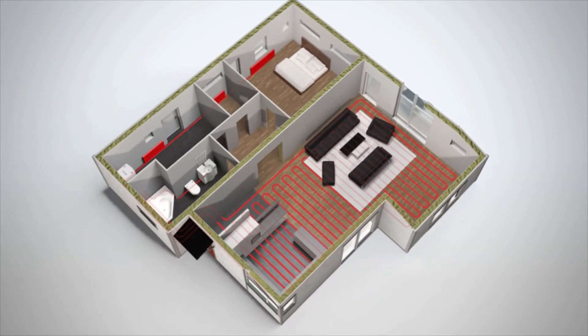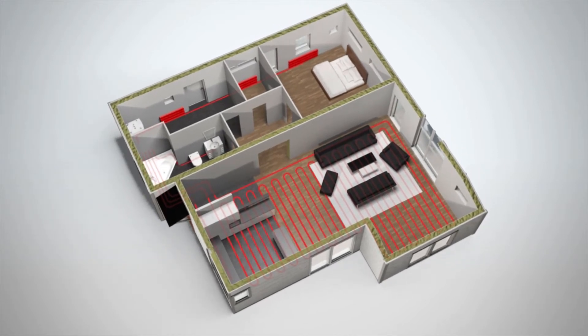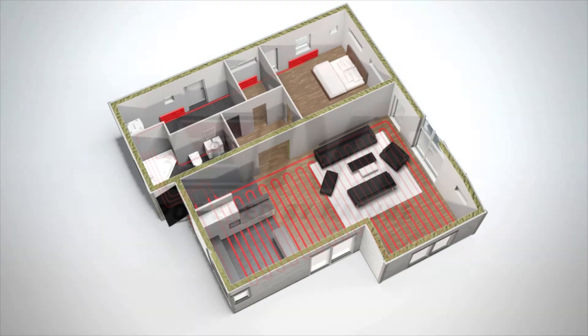Air source heat pumps are a complete replacement for your traditional boiler, serving a hot water cylinder and water-based distribution system, such as underfloor or radiators.